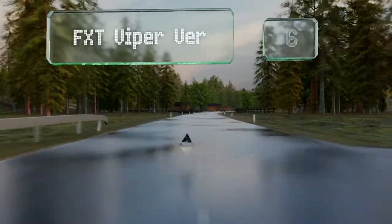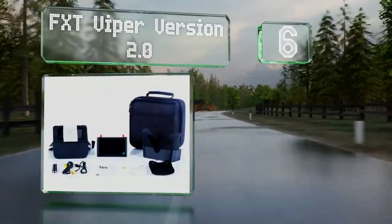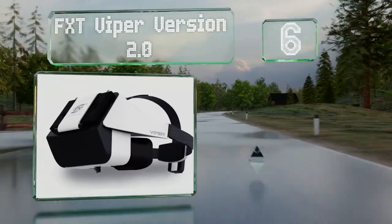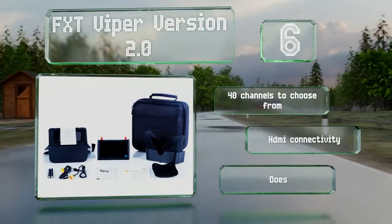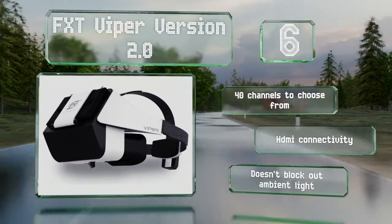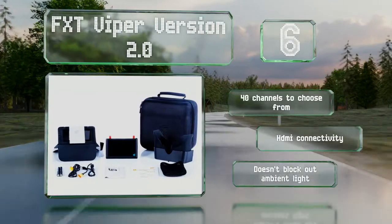Moving up our list at number 6, the FXT Viper version 2.0 boasts a removable 5-inch LCD monitor that slips easily in and out of the headset. When installed, it provides you with a generous 69-degree field of view and switchable 16-to-9 and 4-to-3 aspect ratios. There are 40 channels to choose from, and it offers HDMI connectivity. However, it doesn't block out ambient light.